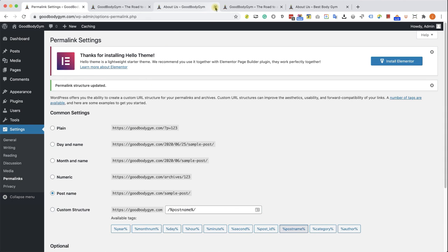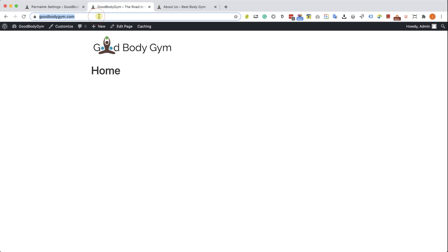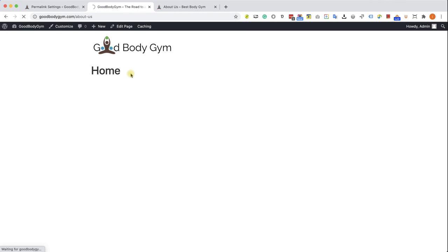Close the extra windows. Let's revisit our homepage — we can see it has been changed to our homepage, which is what we wanted. Now let's visit our About Us page and we can see it no longer contains the weird URL. It's very short and very descriptive, which is good. Excellent. So now we have the logo and we created the pages — now let's create the menu. Go to Appearance and then Menus.